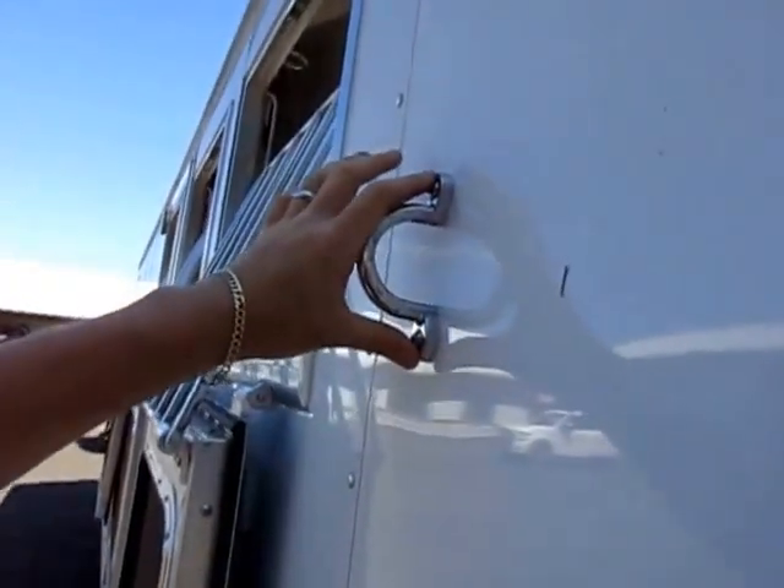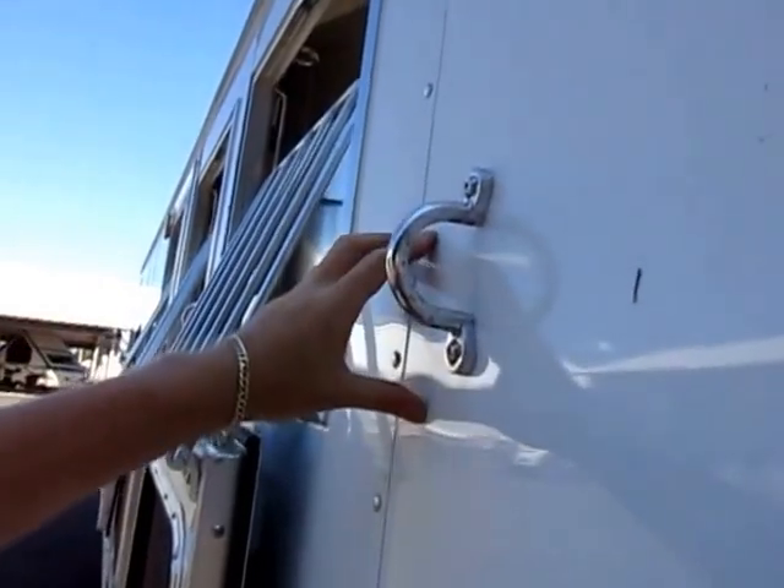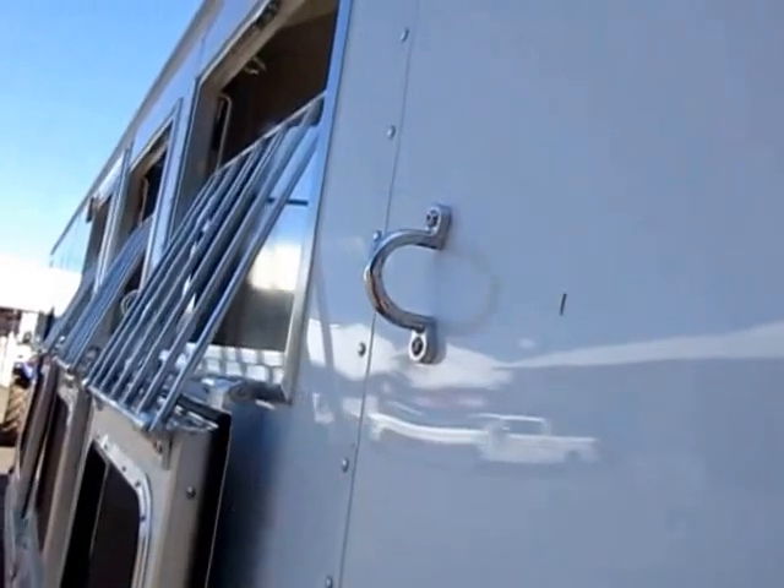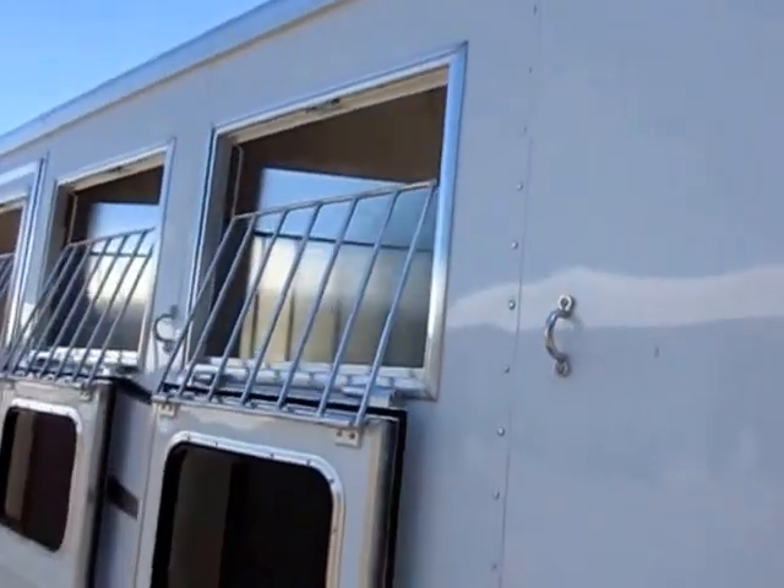The way they anchor these tie-downs into the trailer is incredible. If you can get a horse to actually pull this off, then you've got bigger problems — because you've just got a horse to rip a hole through the wall of your trailer.